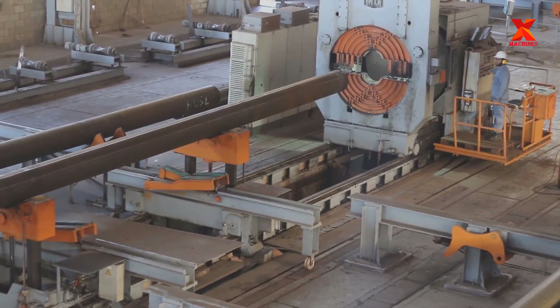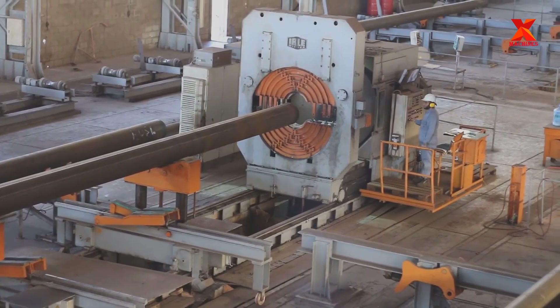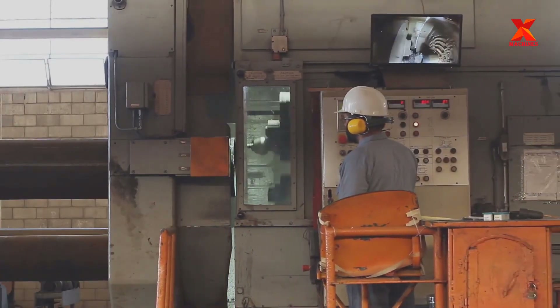For pipe end preparation to the required angle and root face according to the project specifications, the station consists of two end beveling machines working together at the same time.